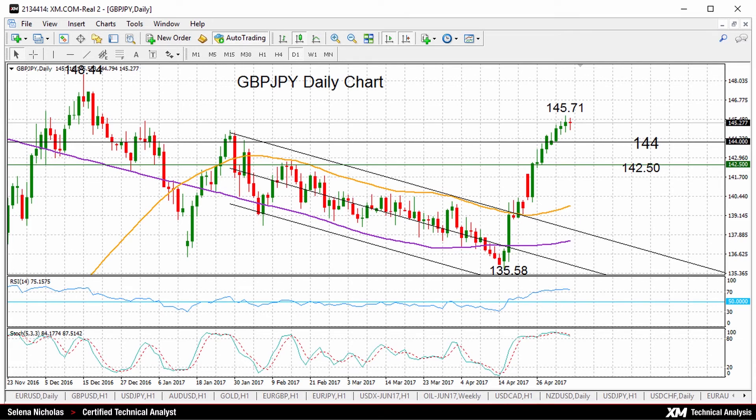To the upside from current levels, we would target 148.44 — that was another high, a 10 and a half month high back in December, hit on December 15th. But in the near term, the bias remains bullish as long as prices can remain above the 144.44 level, which will keep the bullish outlook.